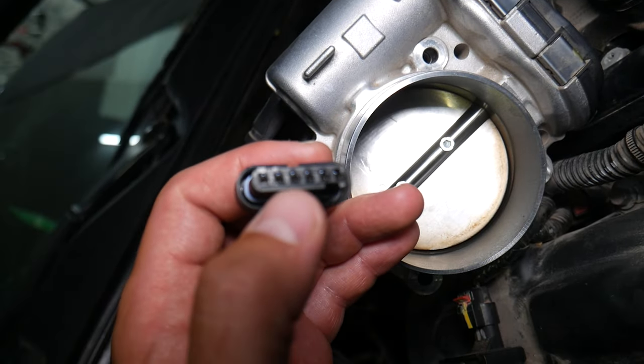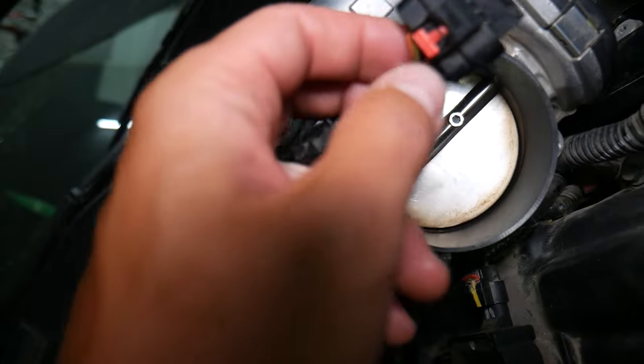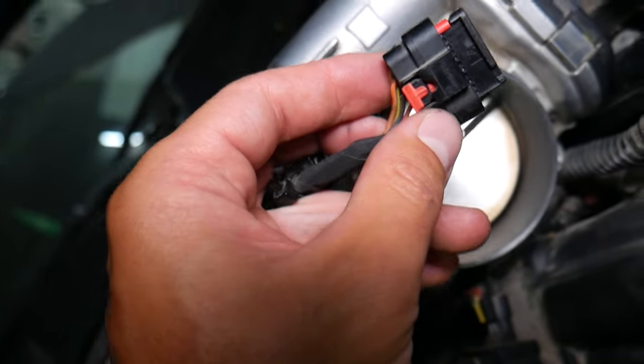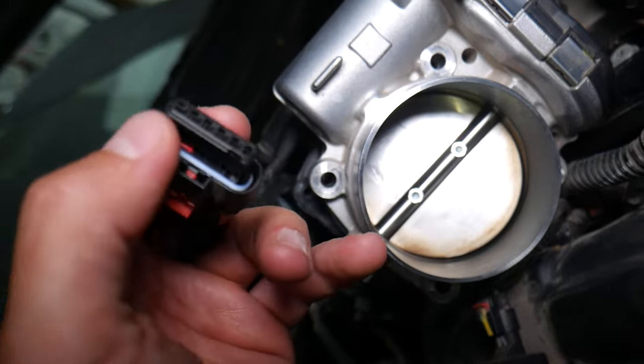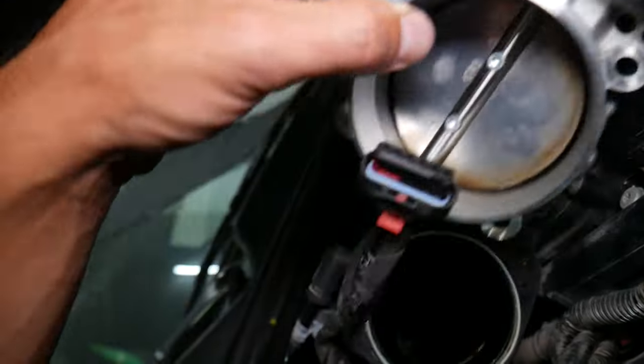Inspect that all the wires are pushed all the way in, because people often grab and pull on the wires to disconnect them, which can pull the wires out of the connector — that's a quite common cause as well. If that doesn't fix it, it could be a bad throttle body.